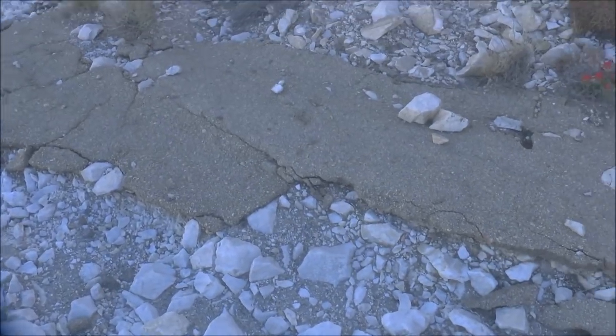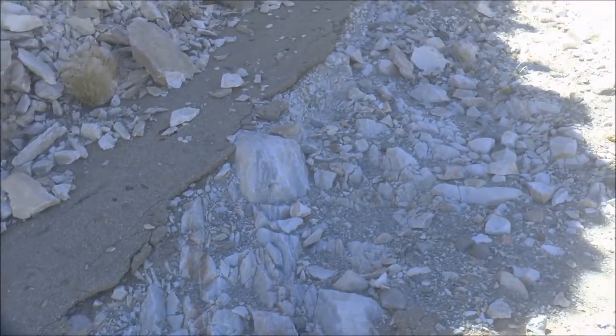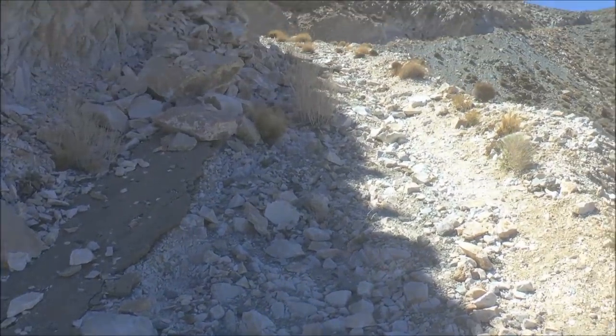This road was paved at one point — you can see the pavement here in front of me, there's a stripe on this side and a strip of pavement over there. So they had paved this at one point, but that didn't last very long.